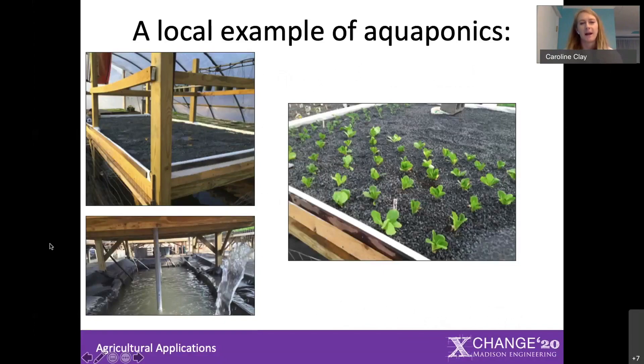Aquaponics is a very quickly growing industry in the United States, and one example of this can be found right here in the Shenandoah Valley, just a little over 10 miles away from JMU's campus. There's a farm in Singer's Glen, Virginia that has been experimenting with aquaponics, and we've had the chance to work with them for the last couple of years.